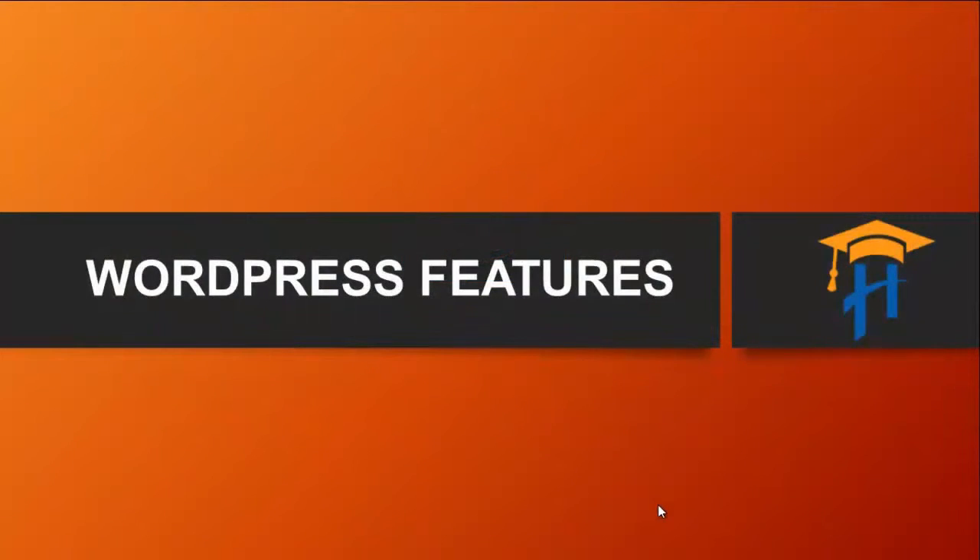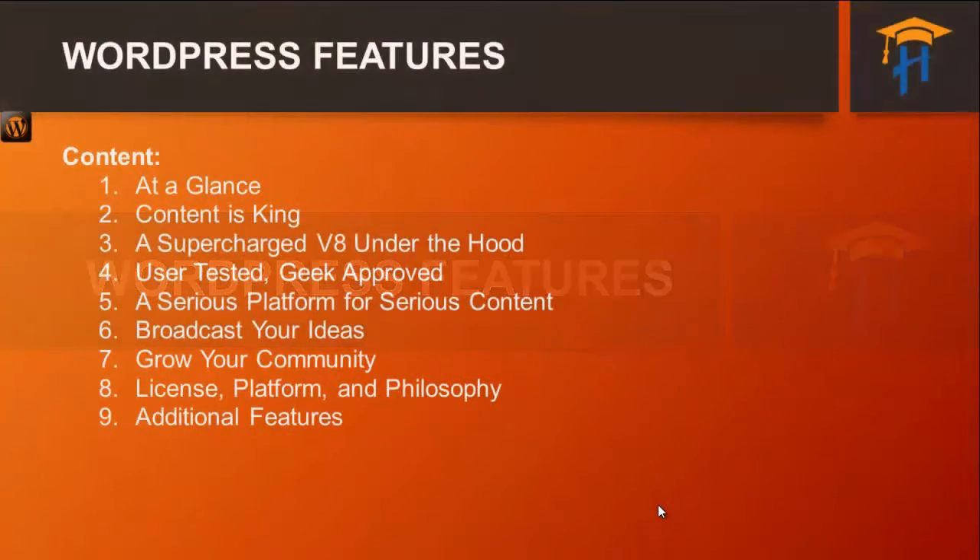Now to start with, we will learn about the WordPress features. We will be covering the following topics, which are listed over here: at a glance, content is king, a supercharged V8 under the hood, user tested geek approved, a serious platform for serious content, broadcast your ideas, grow your community, license platform and philosophy, and some additional features.